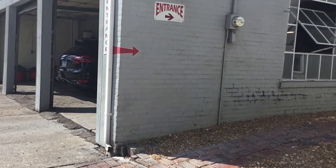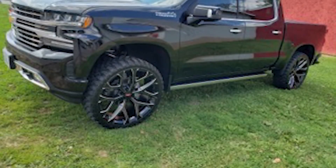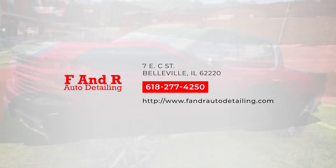If you're looking to transform the interior of your vehicle, need overspray removal, or you're looking to make that new car feeling last, visit F&R Detailing or give them a call at 618-277-4250 for more information.